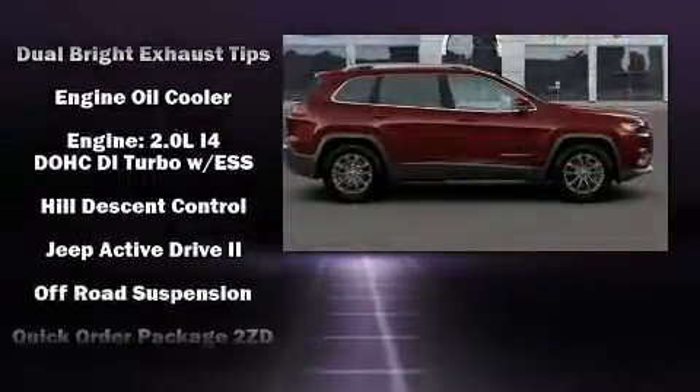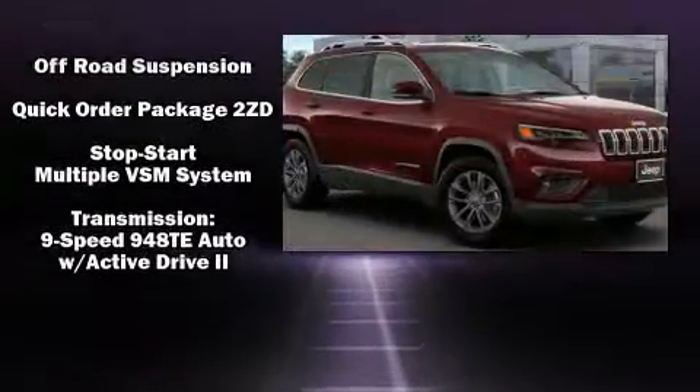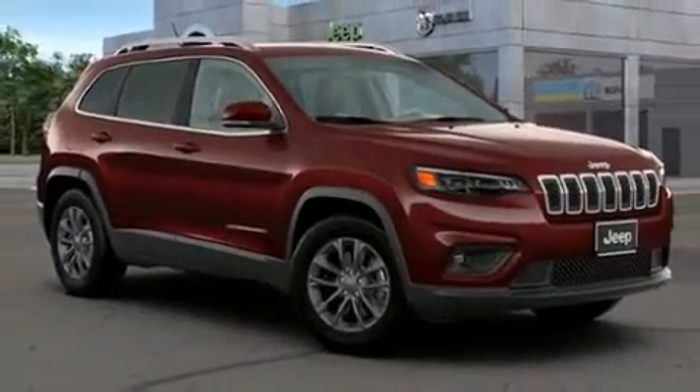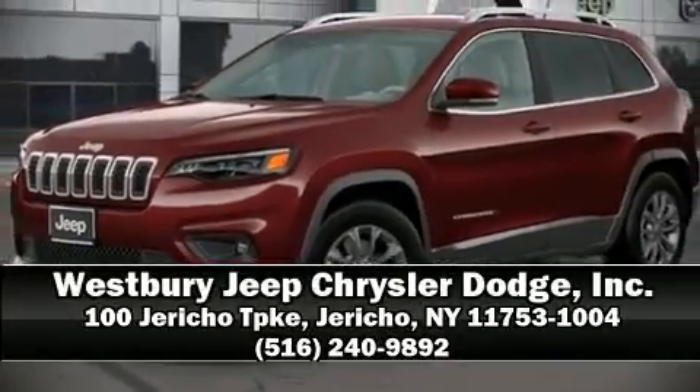Four-wheel disc brakes with ABS and electronic stability control ensure solid grip atop the road surface, no matter how challenging the driving conditions. Please don't hesitate to give us a call.